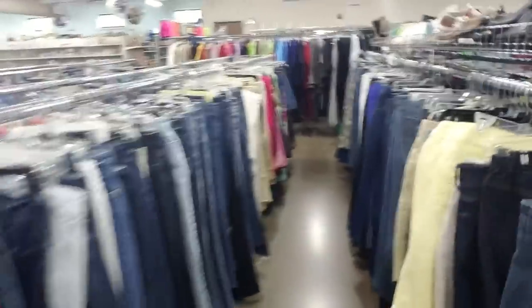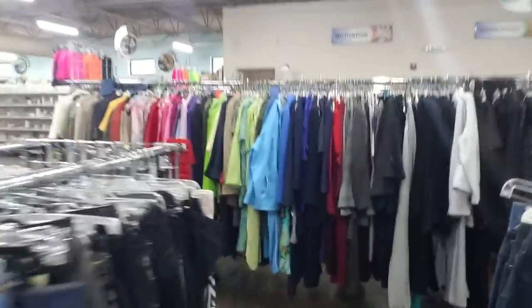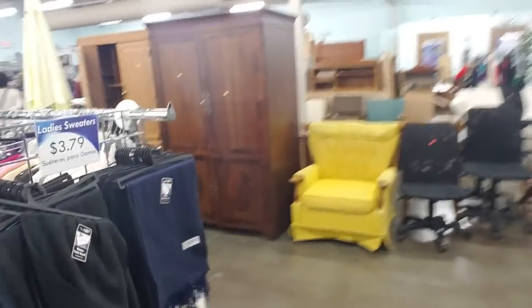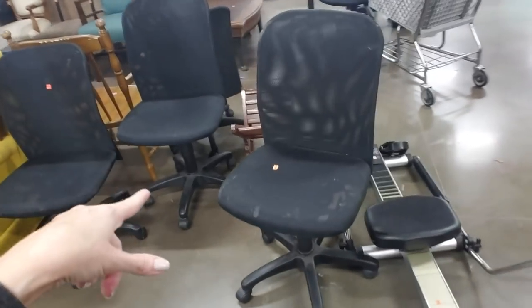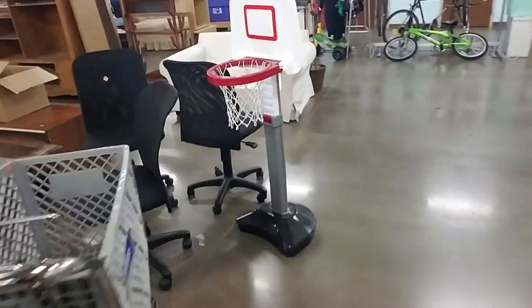It is really crowded in here — there are a ton of people. But you know, it's always that way when I come in here. Everybody shops in here, I swear. Look at that big chair — they have some computer chairs. We have some more — it's like a whole flock of them over here.